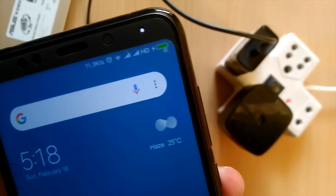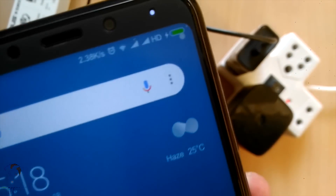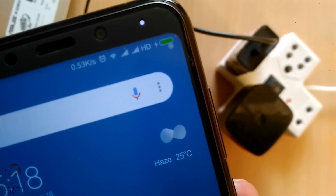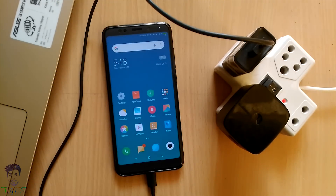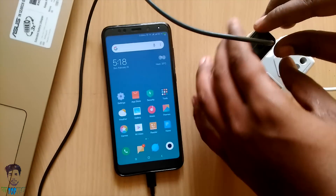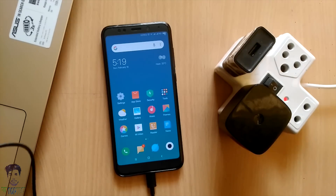With the included charger, you won't see quick charging support. As you can see, the charging icon displayed is the standard icon, which means this charger is not a quick charger. You can also confirm this by looking at its ratings.